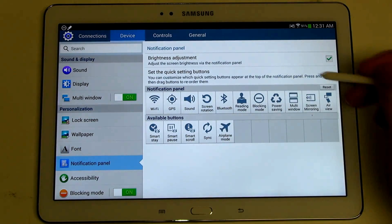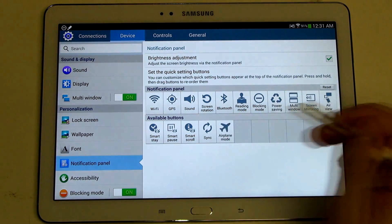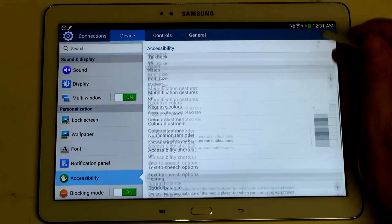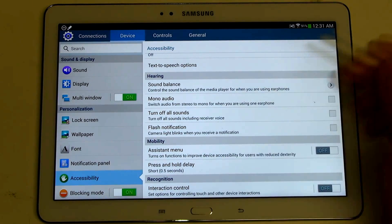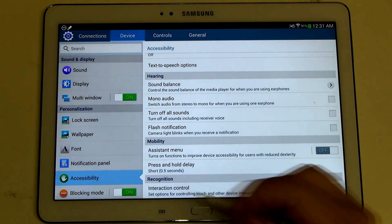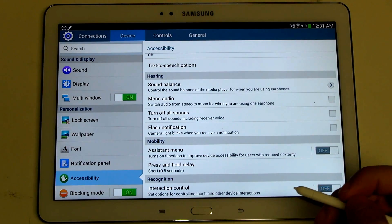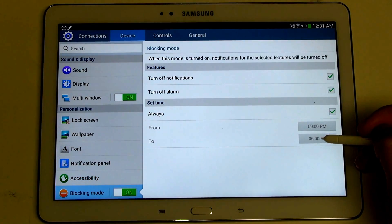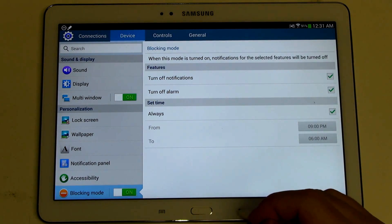Your notification panel — this can be customized. If you want to move things around, you can; it's just a long touch and drop. Accessibility — pretty much standard fare, but Samsung has added some of their own things. Blocking mode is something I have turned on right now simply because I don't want any notifications interfering during this video. It's a feature I have to appreciate on all of Samsung's Galaxy products — definitely a good thing when you're going to bed at night or at any moment where you don't want to be interrupted.